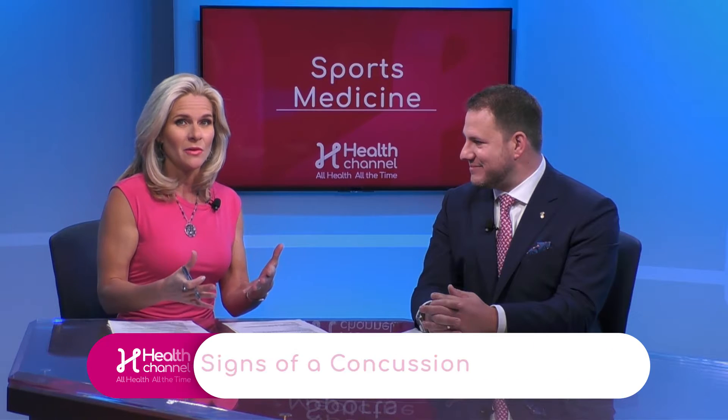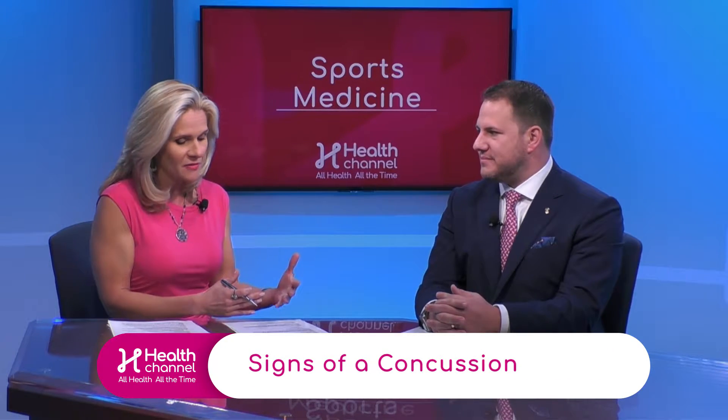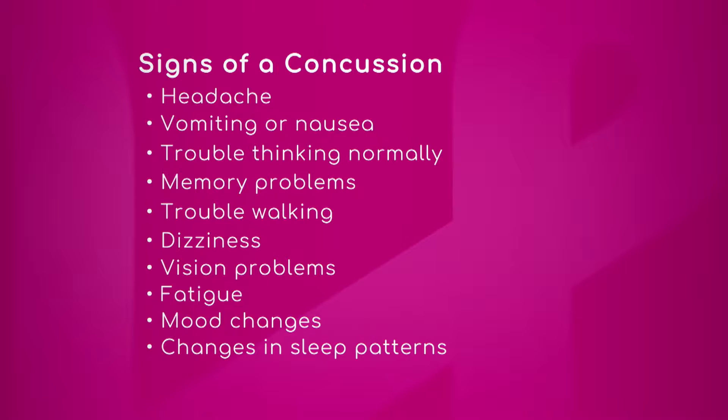We also want to let our viewers know right away about the signs and symptoms that we should be looking for. We actually have a graphic that offers a list of those signs, so doctor if you could walk us through and highlight these signs and what people should be looking for as far as concussions go.